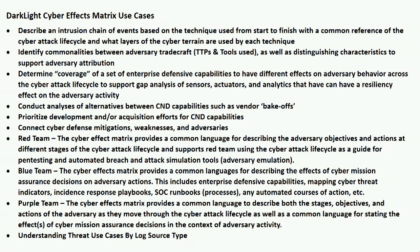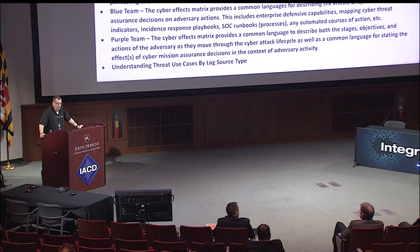Here are some use cases for the cyber effects matrix that maps adversaries on one side to different effects along the top. It can support a common model for mapping out intrusions and the chain of events. It supports vendor bake-offs: comparing two vendors providing similar capabilities, mapped not only on what adversary tactics and techniques they're detecting but what effect they can have on adversary behavior. It also supports red team, blue team, and purple team exercises. At this point I'll turn it over to Mike from Root9B, who will talk about lessons learned and how they've been applying the technology.